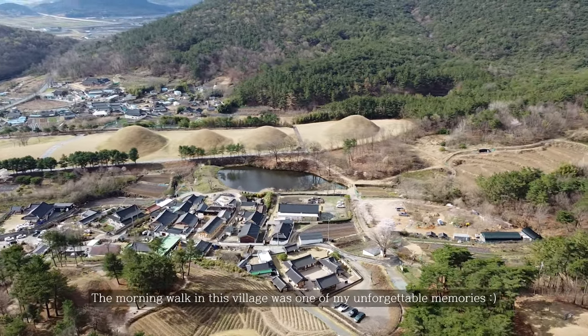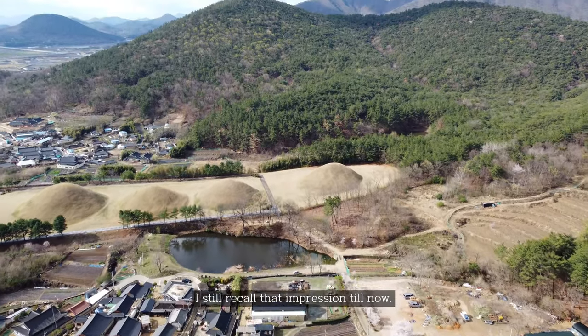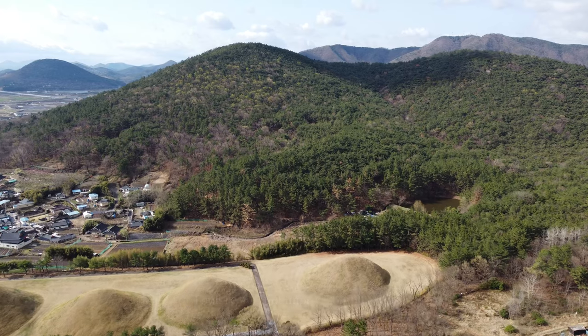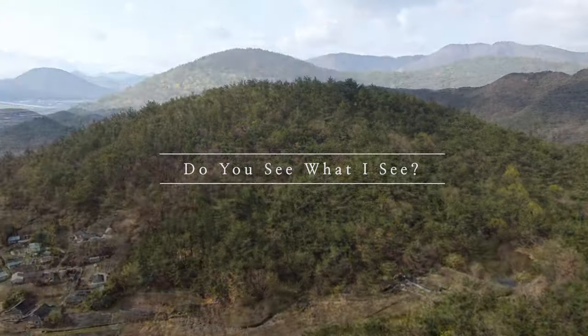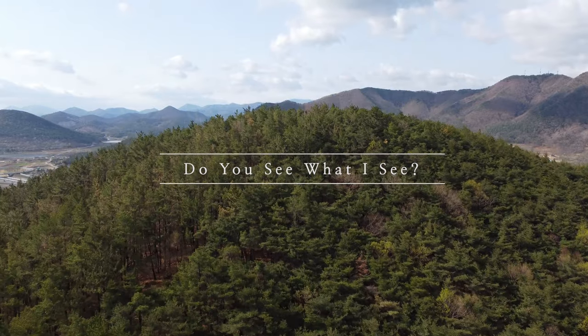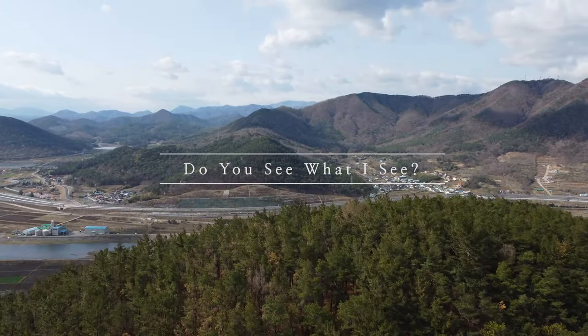You have to experience this village — try to walk around and have a walk. And I flew my drone to the mountains I was looking at, trying to look beyond what's over there. And this is the scene. Do you see what I see?